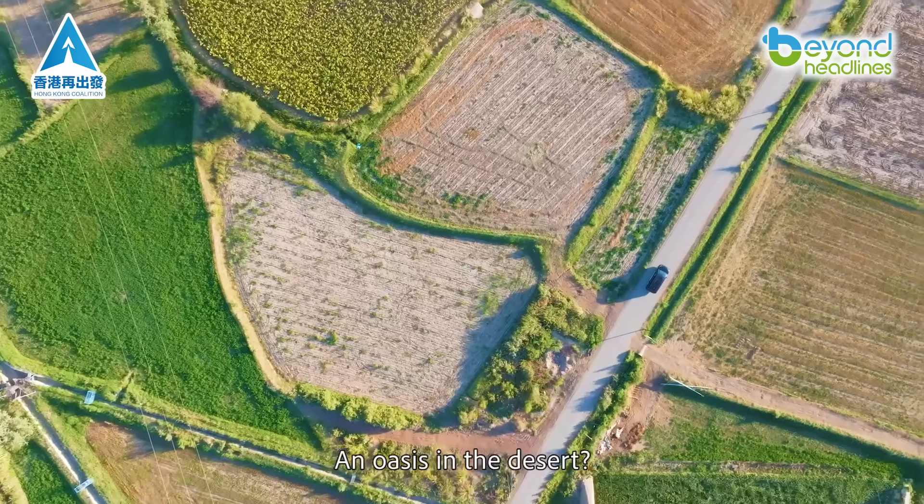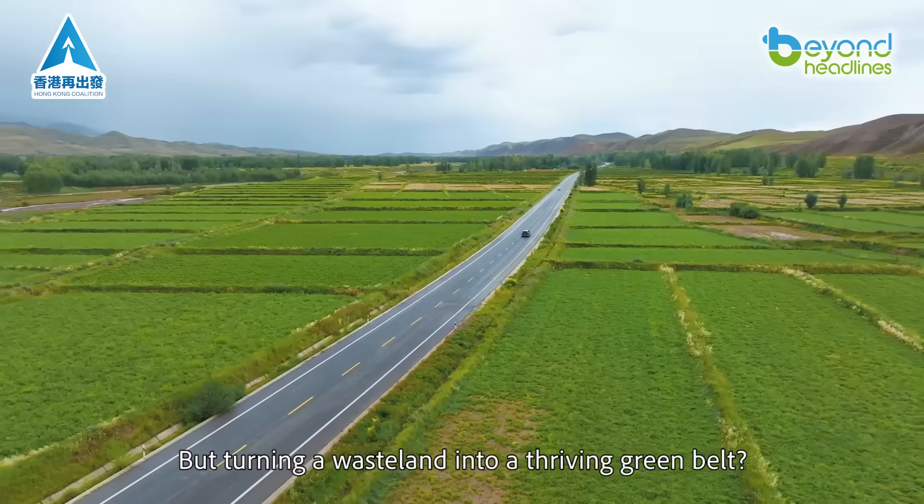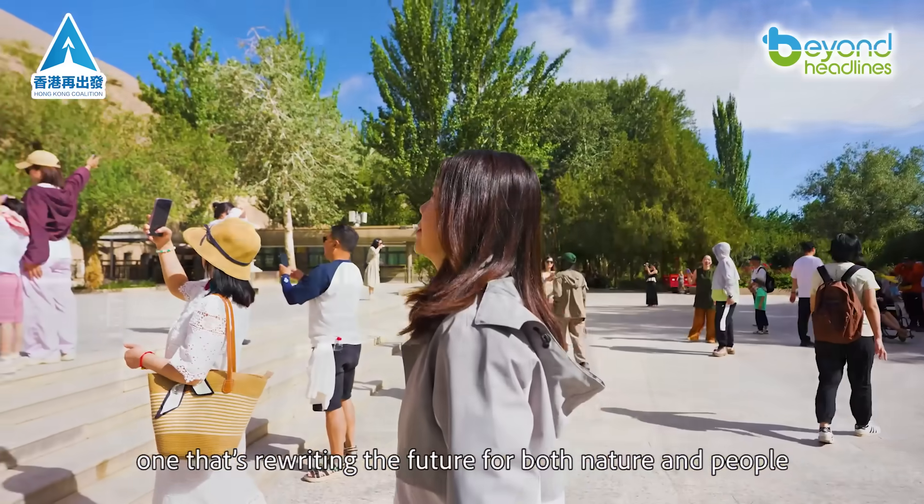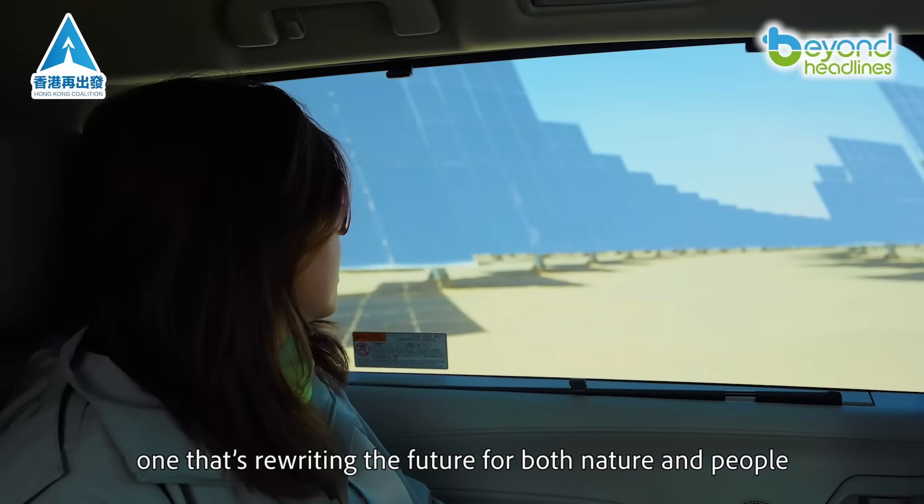An oasis in the desert? Impressive. But turning a wasteland into a thriving green belt? That's a human-made miracle, one that's rewriting the future for both nature and people.